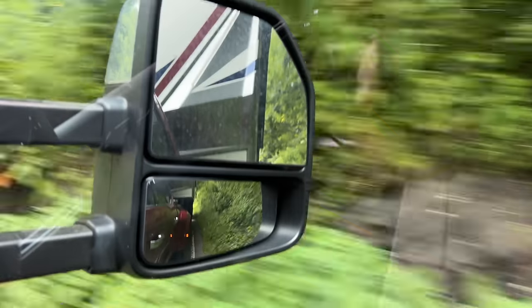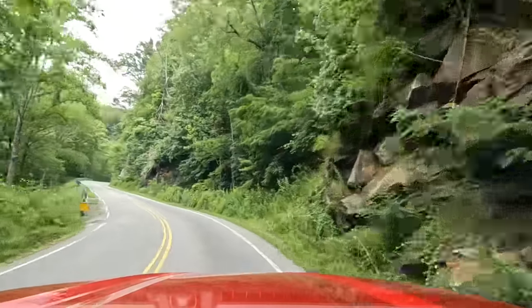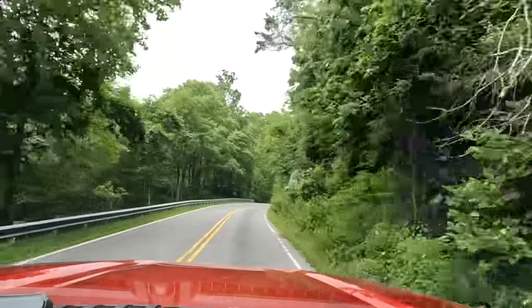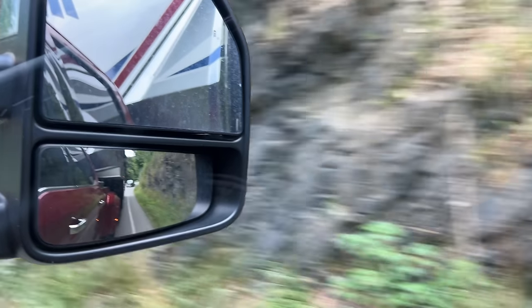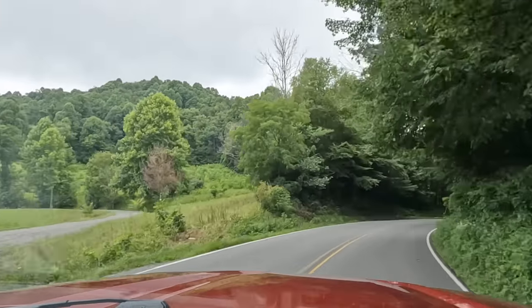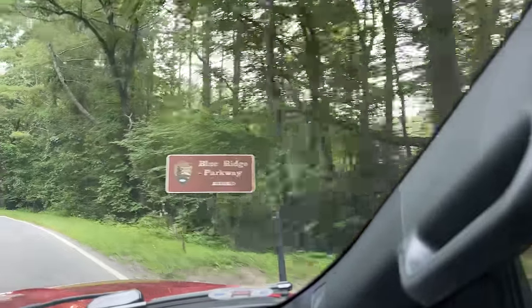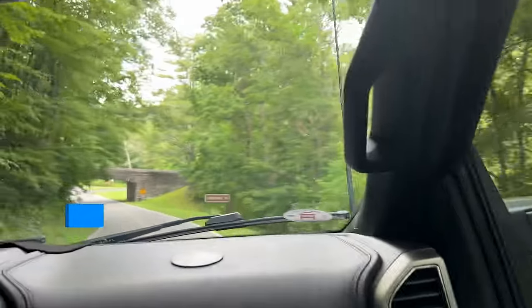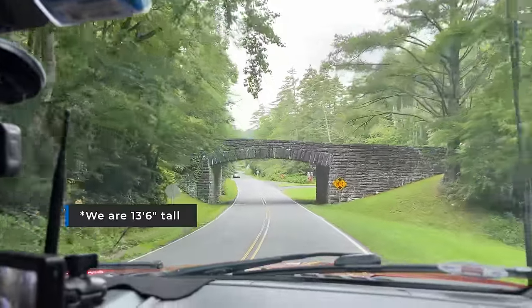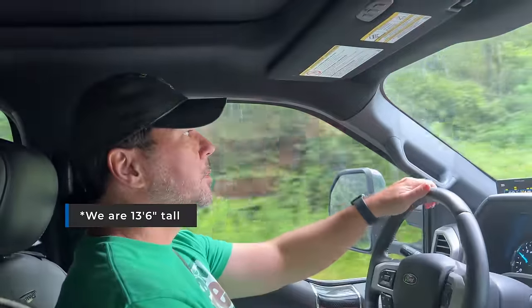This road is — I'm trying to keep my composure so I don't freak out, but I don't think I'm doing a very good job. It would be awesome on the motorcycle, but it's quite tight and curvy. It's really pretty but very, very curvy and we still have seven and a half miles to go. Does this say Blue Ridge Parkway coming up? Oh my gosh.